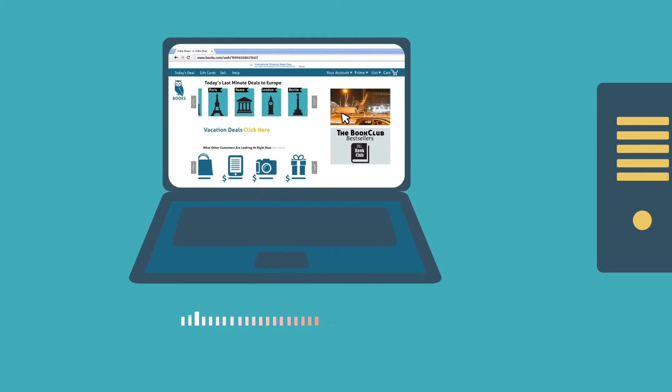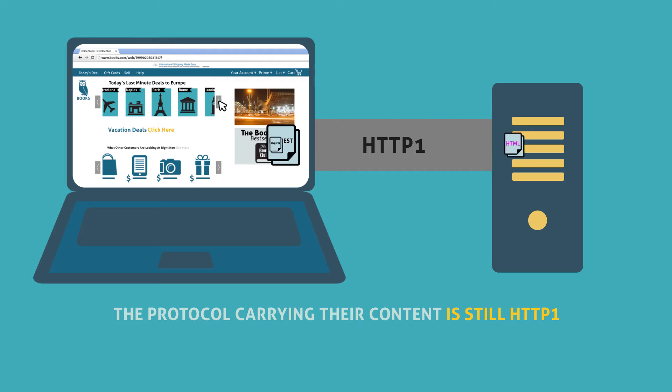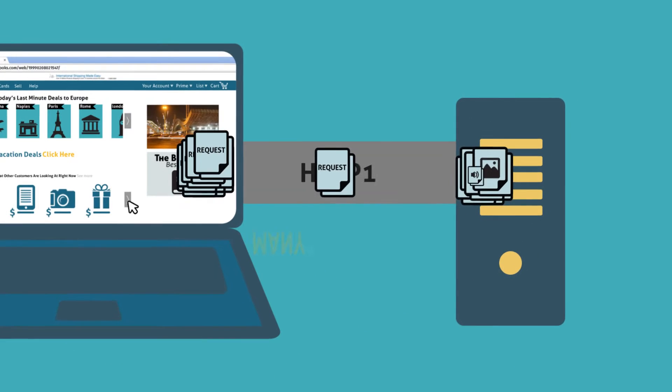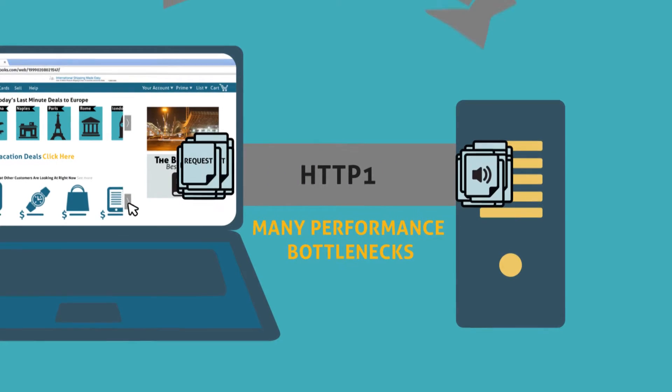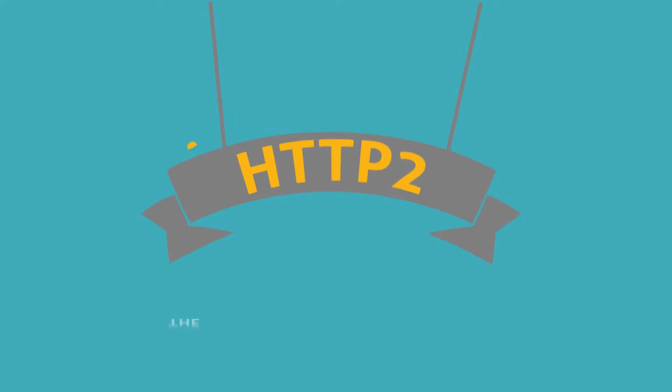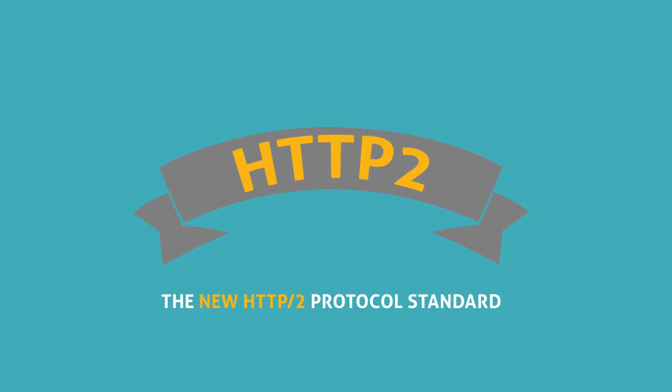However, the browser protocol delivering web application content hasn't changed much in nearly 20 years — it's still HTTP 1. This evolution gap has created many performance bottlenecks. In 2014, the IETF released the new HTTP 2 protocol standard to address the demands of today's web applications.